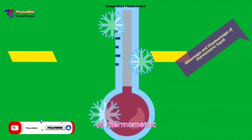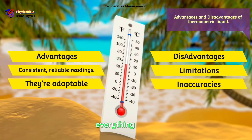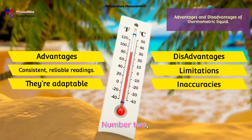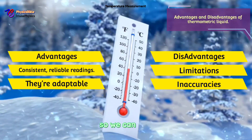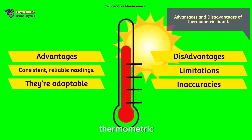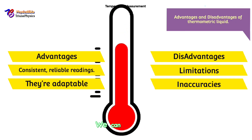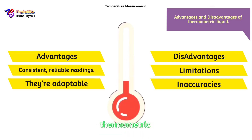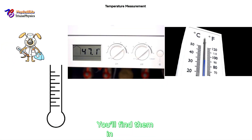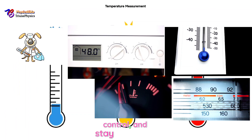What are the overall advantages and disadvantages of thermometric substances? Advantages: number one — they give consistent, reliable readings, making them perfect for weather stations and medical thermometers; number two — they are adaptable, with different substances working for different environments from freezers to furnaces. Disadvantages: number one — each substance has limitations, whether mercury's toxicity, alcohol's evaporation, or gas thermometers' complexity; number two — inaccurate readings can result if the substance isn't ideal for the temperature range.